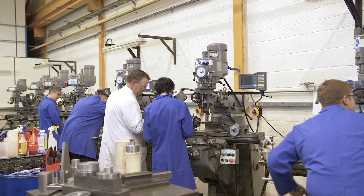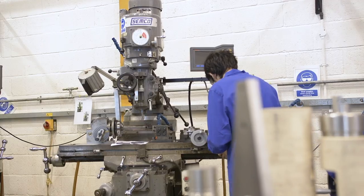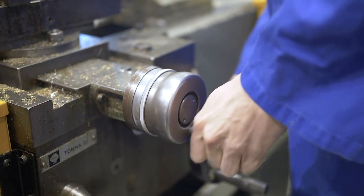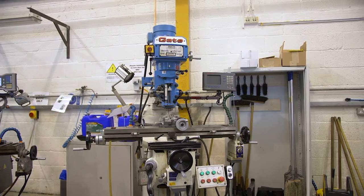As a teacher, the benefits to me will be less waiting time for the learners, because they don't have to wait for me to become available. They can pick up the app and find out information by themselves, so it supports individual learning and it can be used on a wide variety of machines, from mills to lathes and even CNC machines.